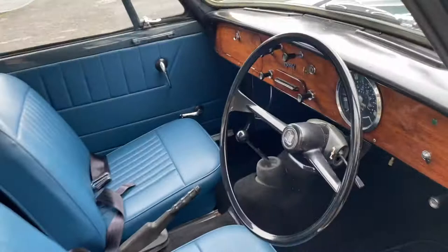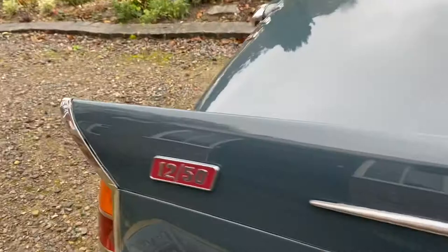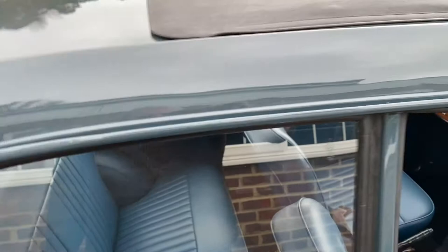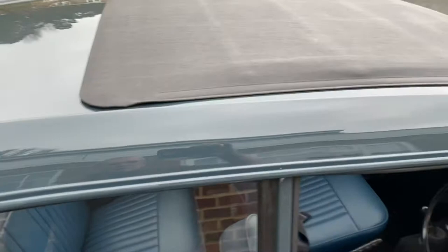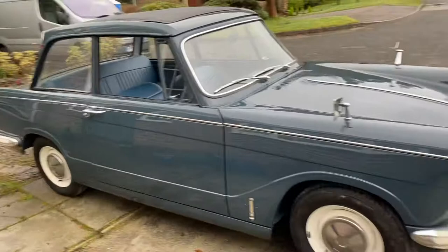Old-style seat belts fitted in there again. Even the detail to the badging — it's colour correct as well. I got the heritage certificate through a couple of days ago, and it shows that the colour's correct and the interior colour's correct as well, so it was his colour from the factory. It really is a striking little car this one, and if I was in the habit of keeping cars, it's one I wouldn't sell.